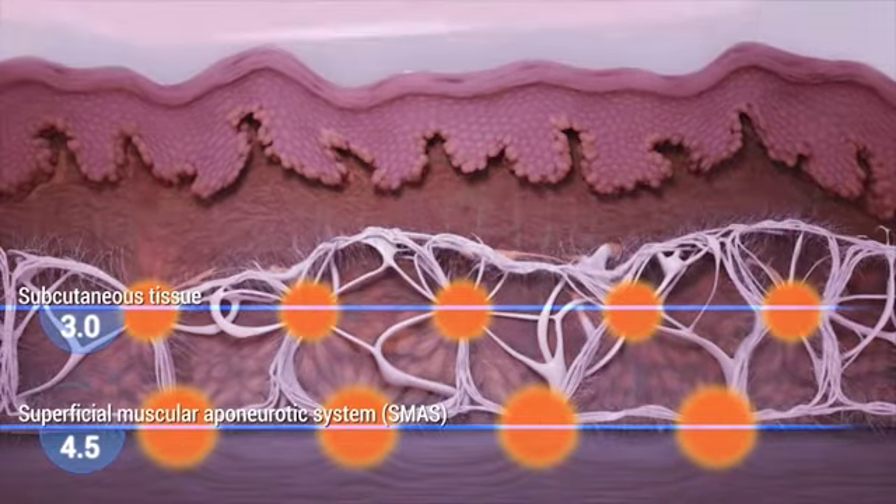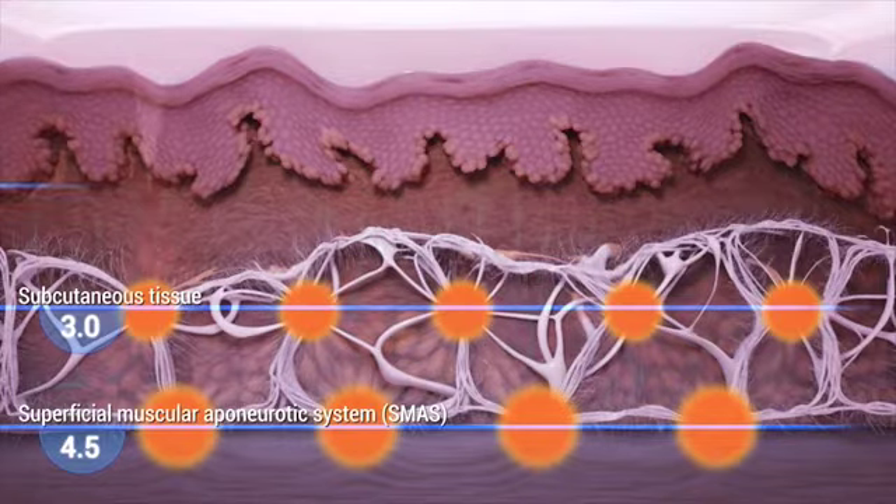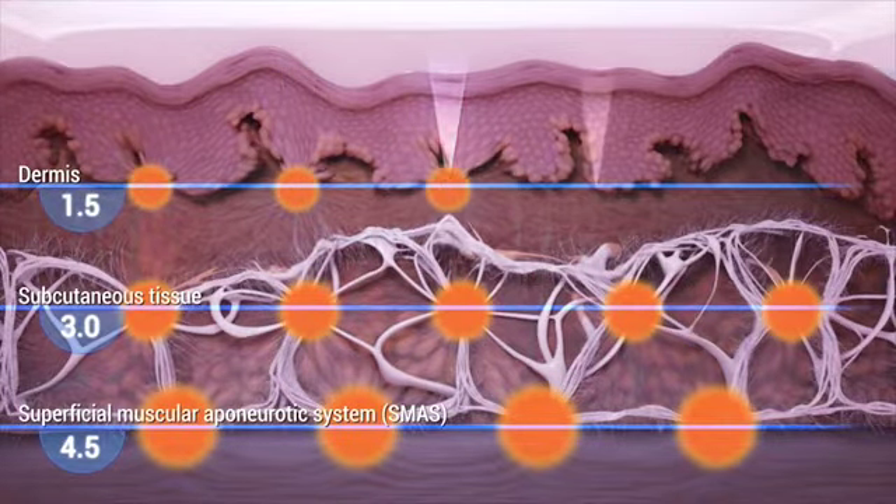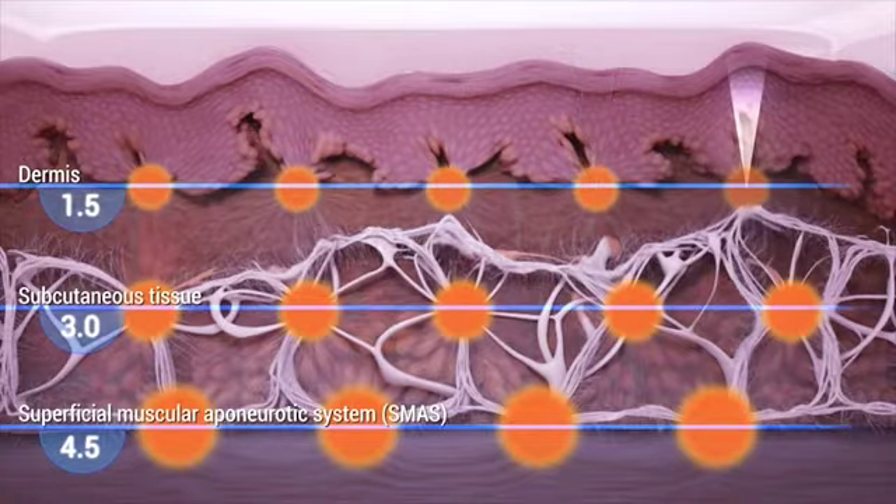Friction heats the tissue to between 60 and 70 degrees Celsius, forming thermal coagulation points at depths of one and a half, three, or four and a half millimeters.